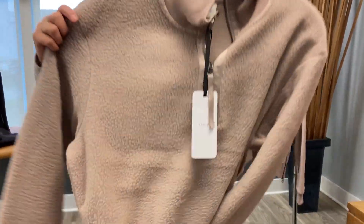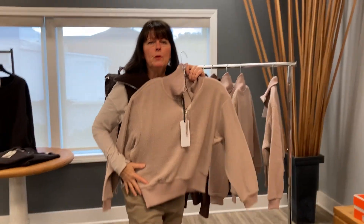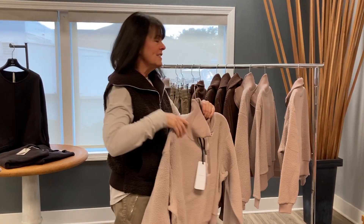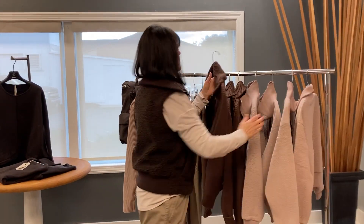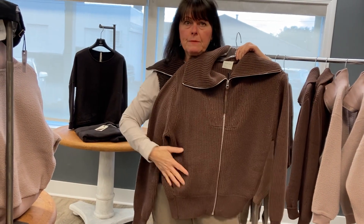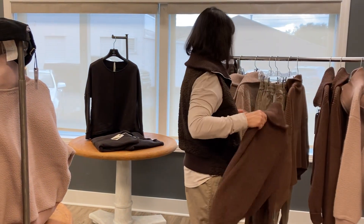Look at this color — it's a beautiful pinky taupe. This is the sherpa pullover, super comfortable with zippers on the bottom. It's a great fashion piece. And this is the ribbed cardigan with very deep pockets — a great fall jacket. I highly recommend that piece.